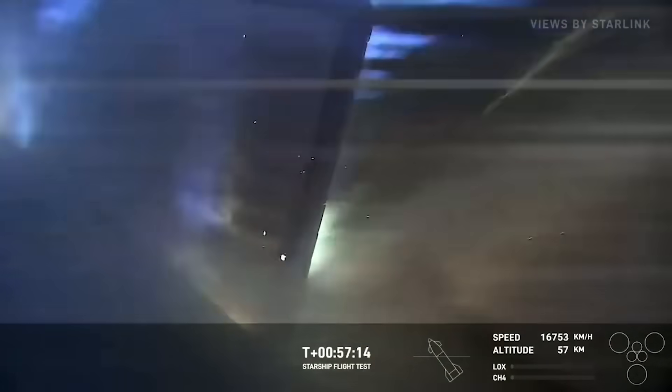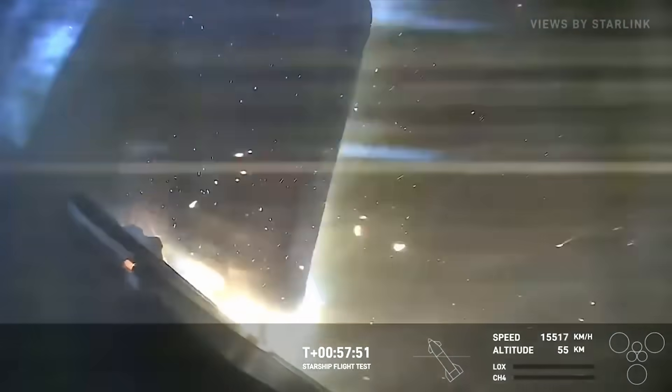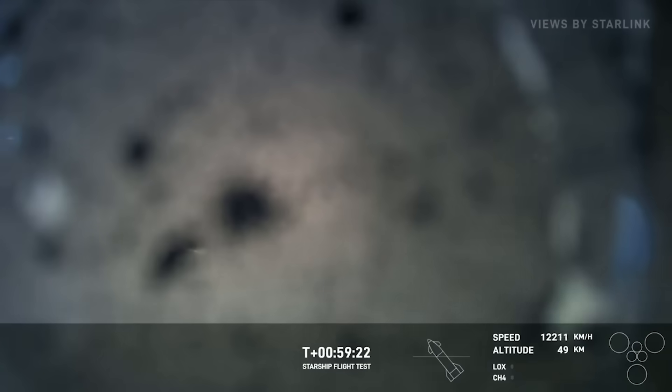Everything looked to be going perfectly until around t-plus 57 minutes and 17 seconds. Here, it seemed like you could start to see a weak point in the flap as plasma began making its way through. Over the next minute, this got worse until it started to strip away shielding and metal from below. It's important to point out that once there's a single weak point, in most cases this would mean the entire vehicle was at risk, or at least in this instance, the entire flap. For the next couple of minutes, more material was stripped away until the camera was covered in debris and you could hardly see. At this point, the vehicle was still over 50 kilometers high and had quite a journey ahead of it. At t-plus 59 minutes and 25 seconds, you can even see the camera crack.